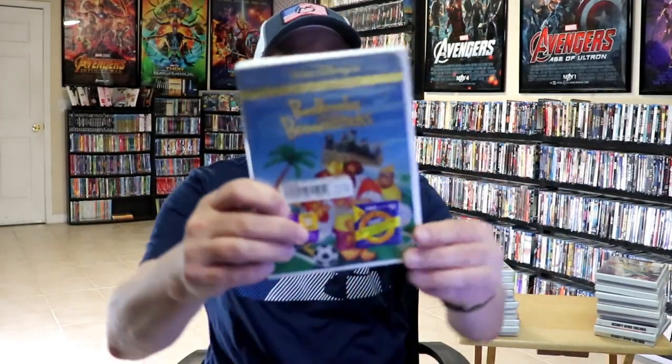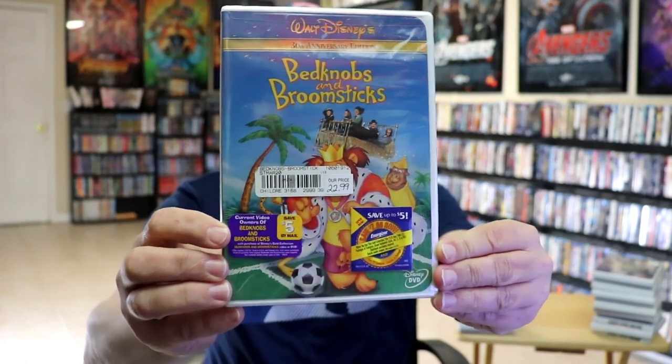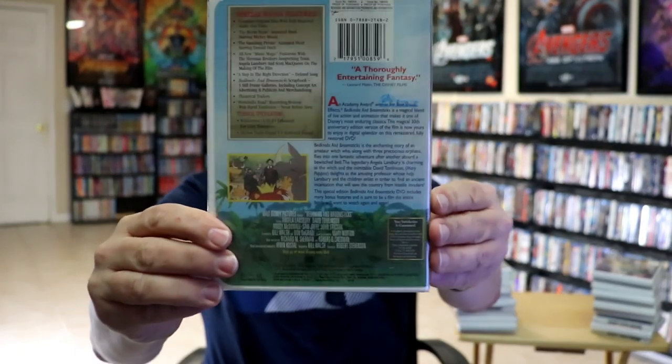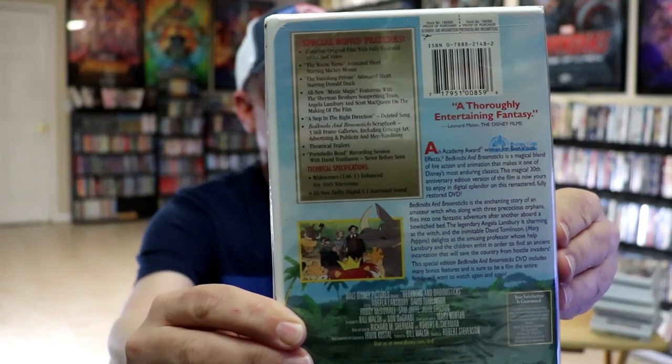The last one in the collection is Bedknobs and Broomsticks — here's the front. As you can see it says the 30th Anniversary Edition. Here's the back; we have the Buena Vista stamp and all these bonus features.